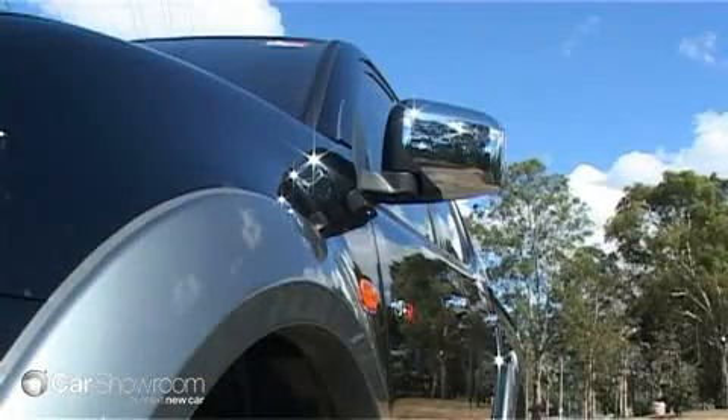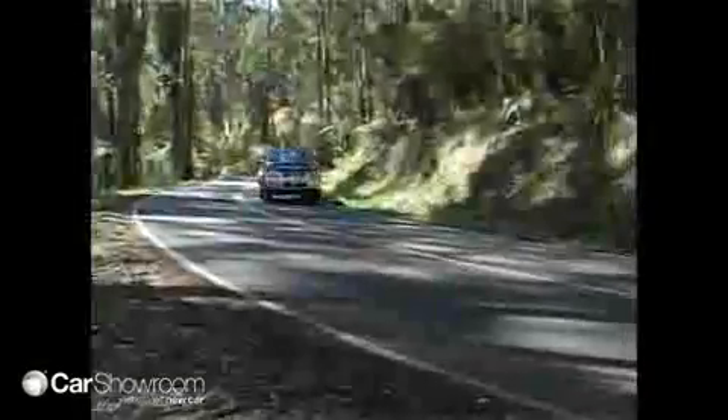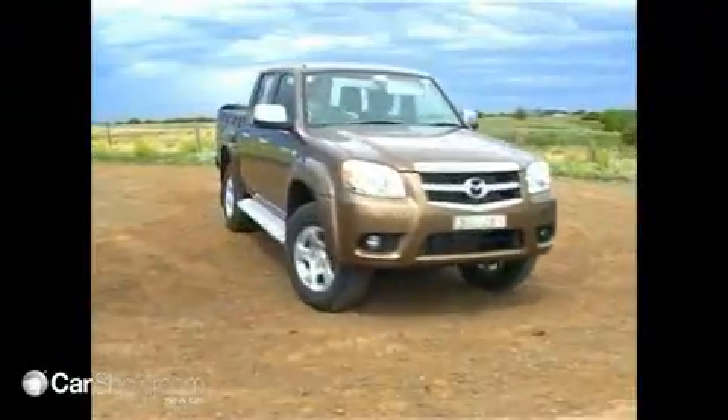While the Triton's maximum towing capacity of 2500 kilos doesn't quite match the Nissan Navara, it can stand toe-to-toe with its segment rivals, the Toyota Hilux and Mazda B2500.